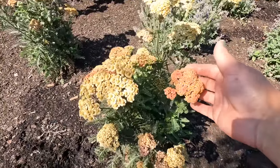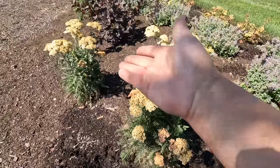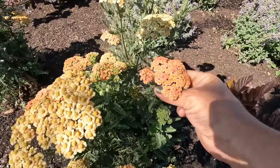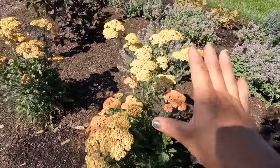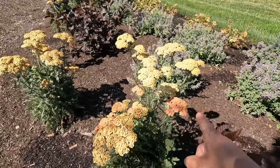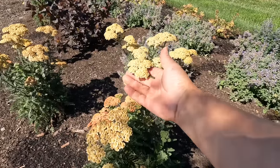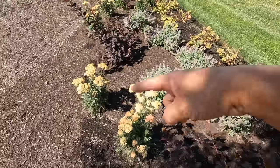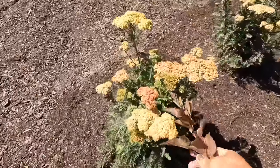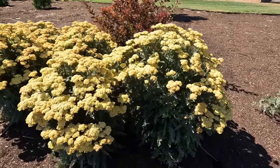Number four on my list is yarrow. There are a ton of different varieties. This one right here is Firefly Peach Sky — also a first-year planting from a few weeks ago. I love that peachy pink when they first come out, and then as they age they turn to a soft yellow. I never deadhead these — you can shear them back like a normal perennial and let them re-flush, but I like to use all the different color stages in flower arrangements. When they dry, they look really pretty through the winter. Here's our second-year planting — isn't that amazing growth?